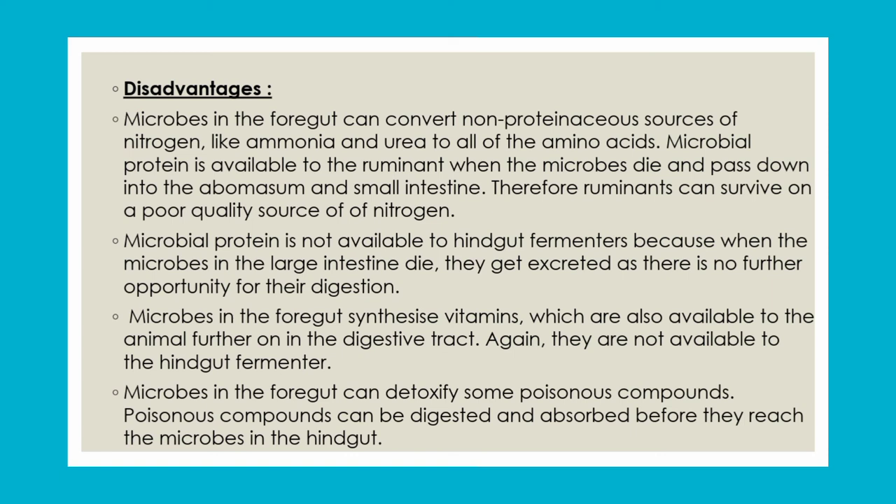These are the advantages and disadvantages of foregut and hindgut fermenters. Hope you are understanding this whole topic very well. Stay tuned for more informative stuff and stay blessed.